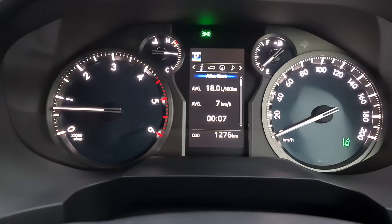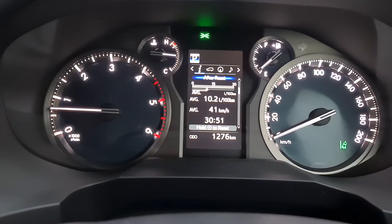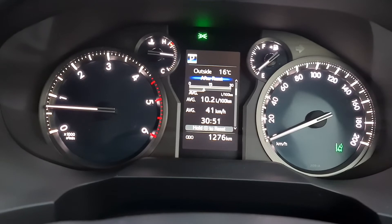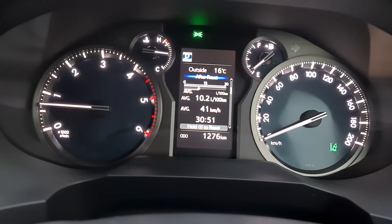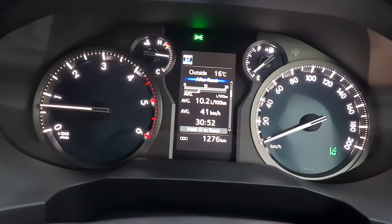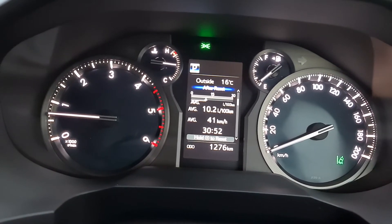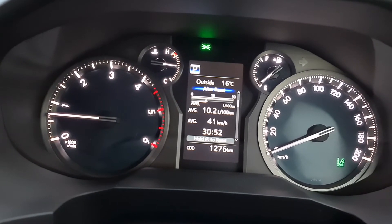On the dashboard you can see the average started at 18.0 liters per 100 kilometers, and after a while it came down to 10.2 liters per 100 kilometers. The manufacturer claims this car uses around 8.8 liters per 100 kilometers, but on my computer it's showing around 10.2 liters per 100 kilometers.